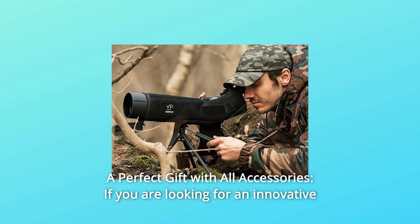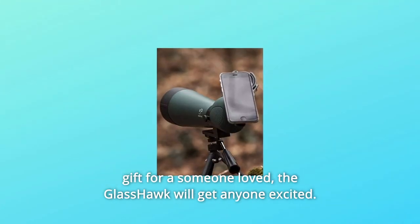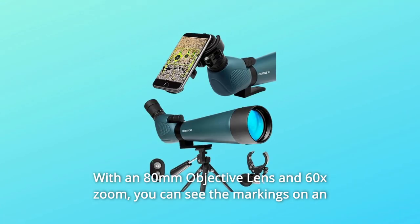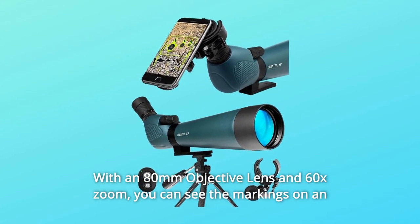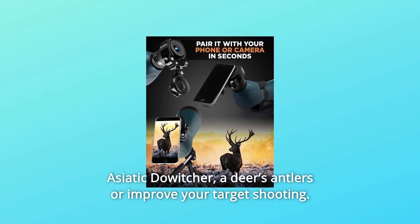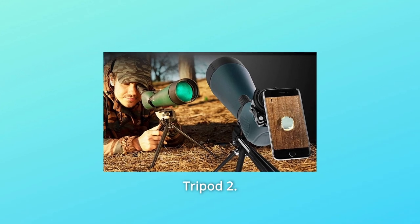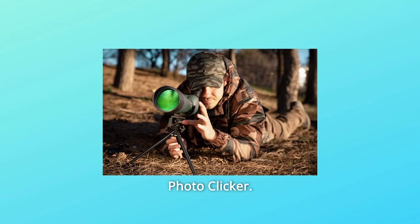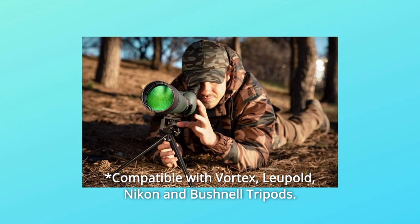Number 5: A Perfect Gift With All Accessories. If you are looking for an innovative gift for a loved one, the Glass Hawk will get anyone excited. With an 80mm objective lens and 60x zoom, you can see the markings on an Asiatic dowager, a deer's antlers, or improve your target shooting. The gift includes: 1. Tripod, 2. Protective Case, 3. Cell Phone Adapter, 4. Photo Clicker. Compatible with Vortex, Leupold, Nikon, and Bushnell tripods.